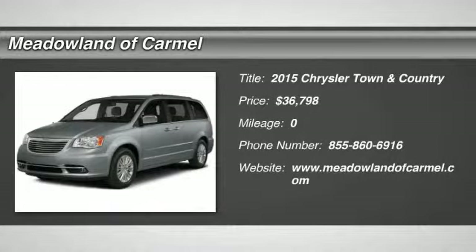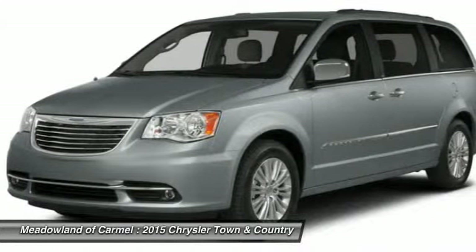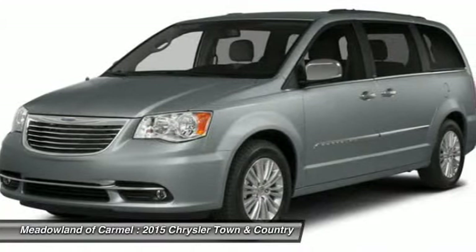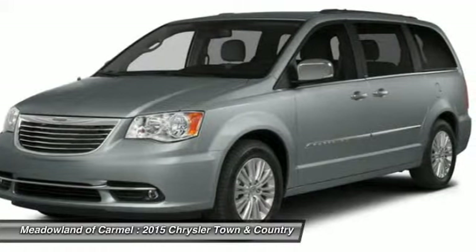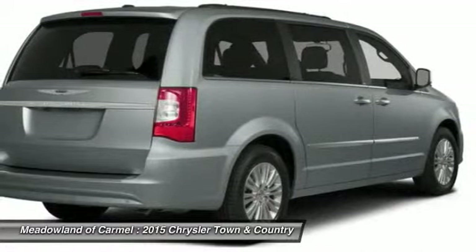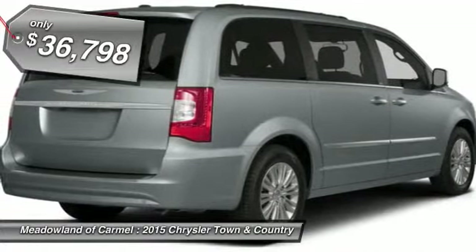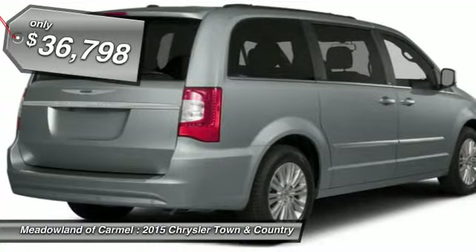The 2015 Chrysler Town & Country. Town & Country's V6 engine provides plenty of power while still providing the fuel efficiency you look for in a vehicle. Tow up to 3,600 pounds when your Town & Country is equipped with the towing prep package. Seat 7 comfortably and choose from stow-and-go seating or the innovative swivel-and-go seating, and is priced below $40,000.